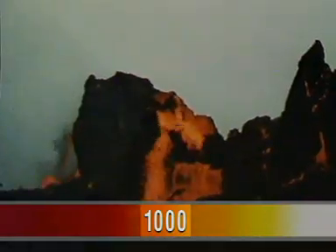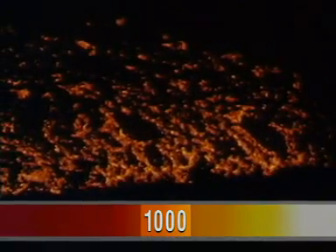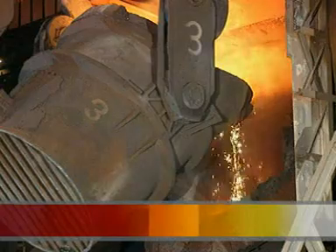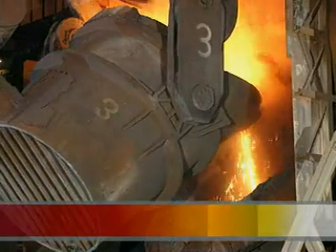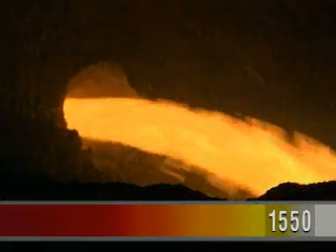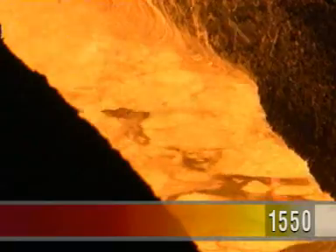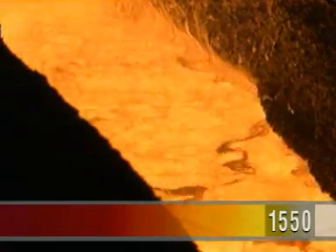Even solid rock will melt. Molten lava spurting out of volcanoes is around 1,000 degrees Celsius. Steelworks rely on melting too. Temperatures as high as 1,550 Celsius are needed to melt iron. Solids need energy to melt — iron needs a lot of energy.